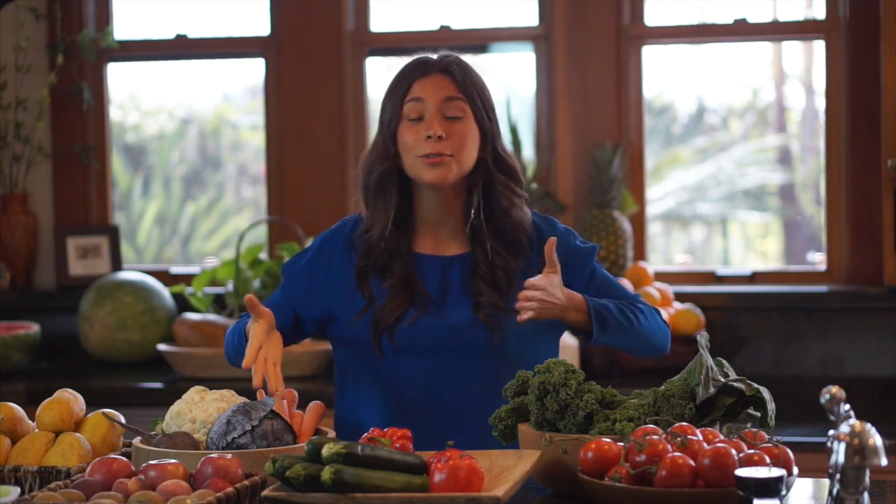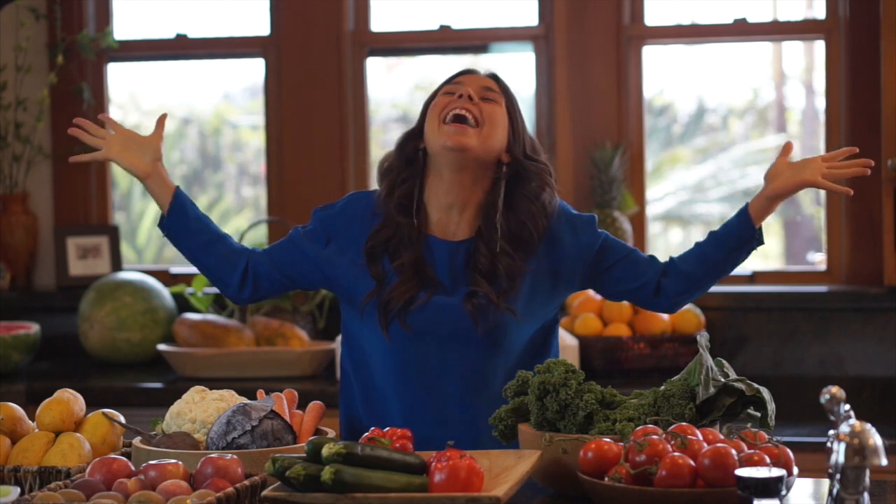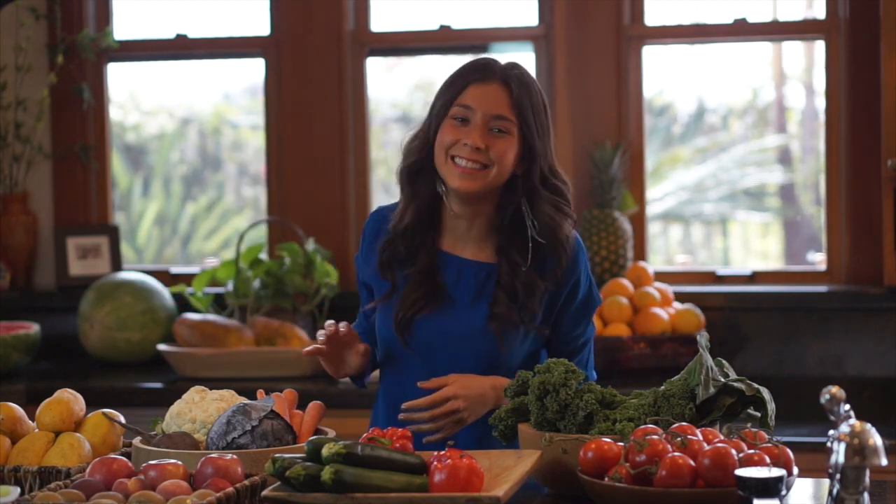Thank you guys for watching this video. I'm so excited for everyone who's deciding to join this challenge. It's going to be fun and exciting — we're going to be supporting each other and making eating raw fruits and vegetables more fun. I'm so excited that the next time we see each other, it's going to be the first video of the 14-day Raw Vegan Challenge. I'll see you guys in a few days — go stock up on your fruits and vegetables. Bye!